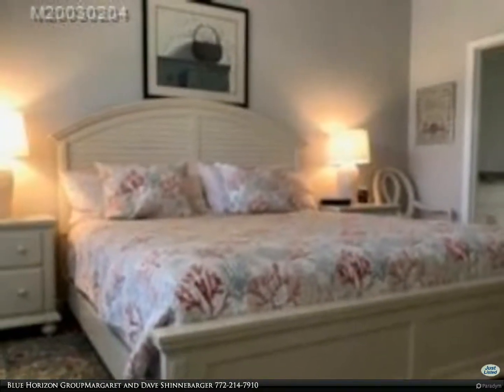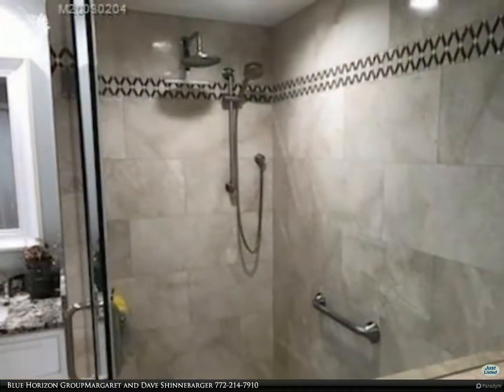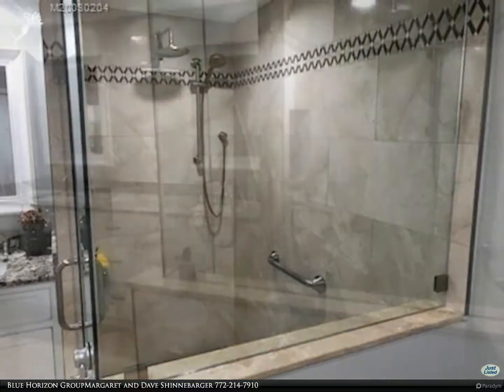Ocean Club membership available, includes tennis, golf, fitness centers, pool, and hot tubs. Professional pictures coming soon. Welcome to Blue Horizons.